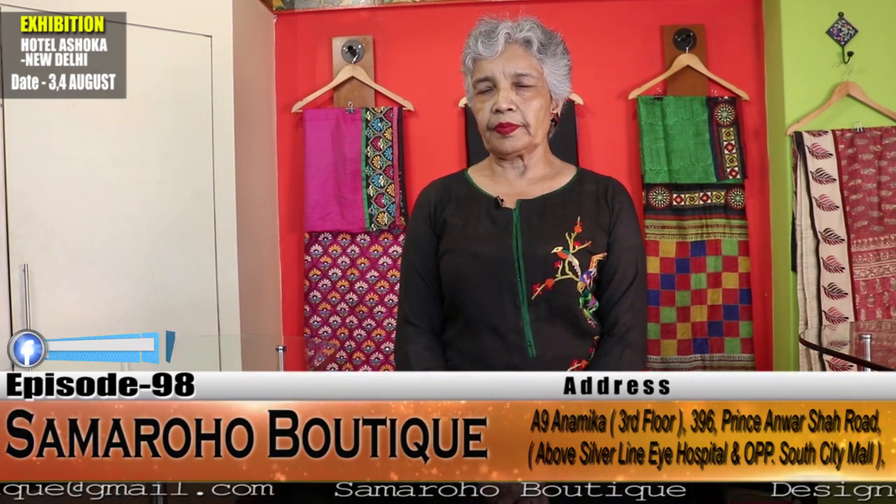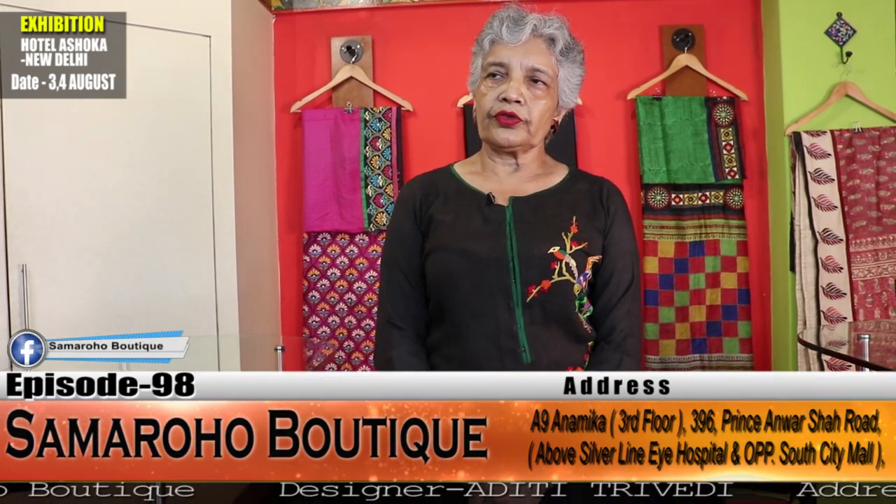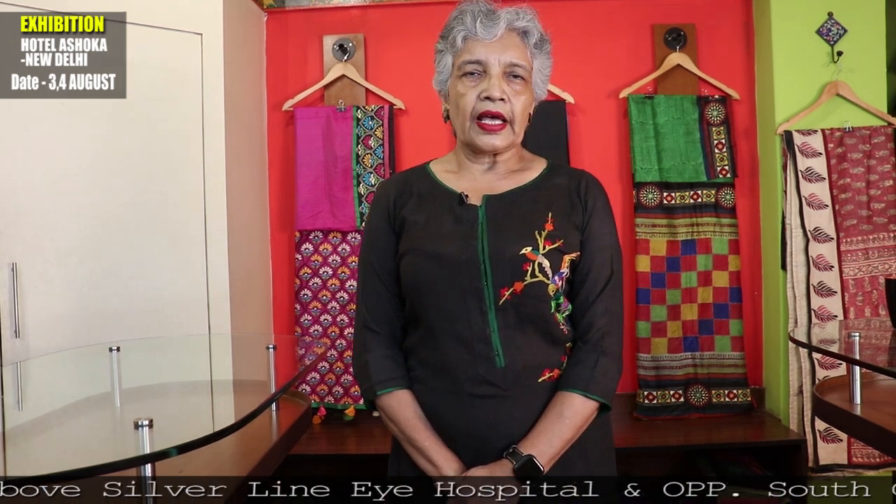So dear, we have reached the end of the episode. Hope you have liked the sarees. Henceforth the purchase has become much easier — sarees above 10,000 can be paid in two to three parts, and the saree will be yours after the final payment. No delay, no hesitation to choose — do it faster than the others, as all are single pieces. Delhi: 3rd and 4th of August — visit Samarahu at Hotel Ashoka. Namaskar.